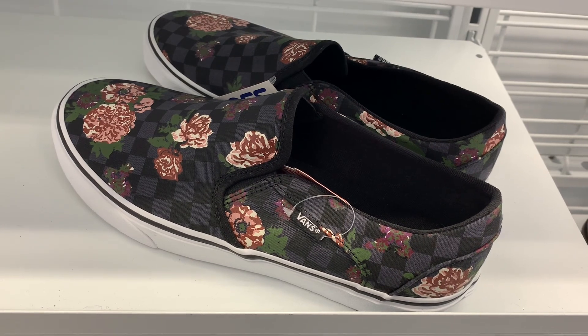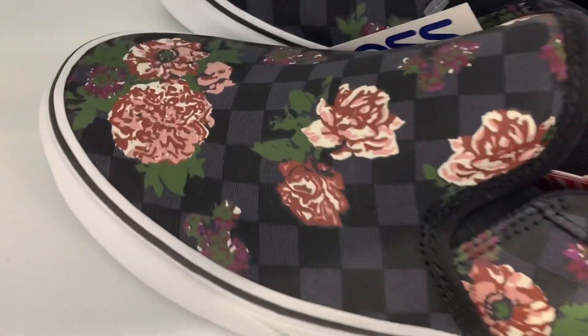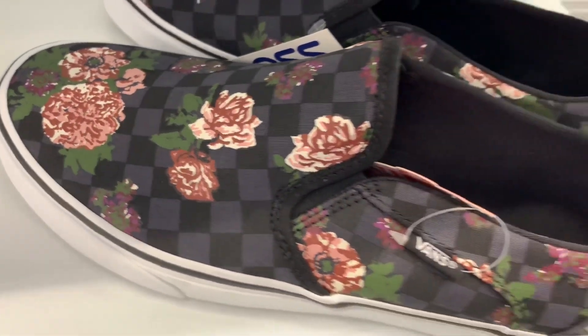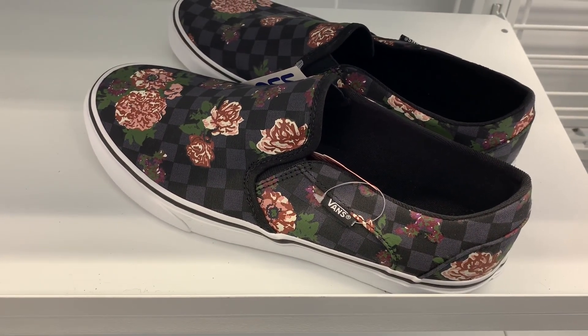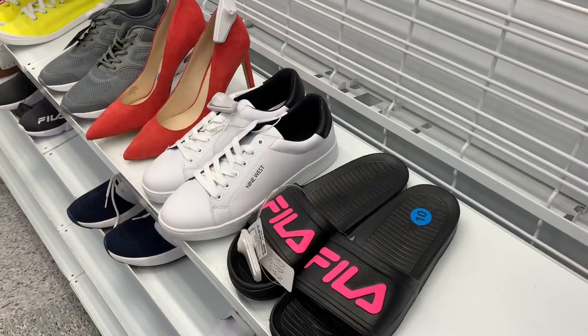They also have these bags here for $24.99 — they look so cute. Look at the flowers and then there's like a checkered pattern on it as well, gray and black checkers print, and I just love the flowers on it.